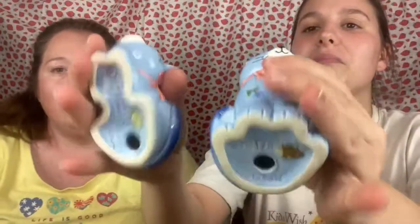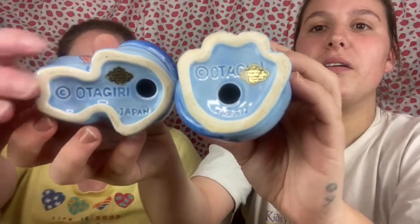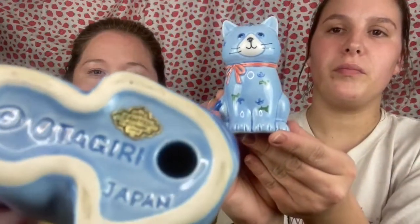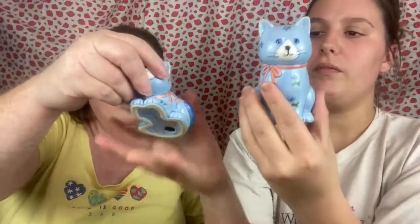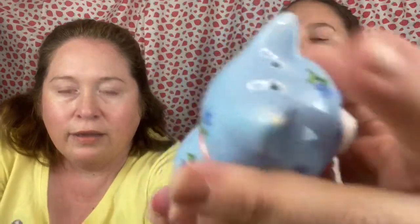Next we have a pair of Otagiri blue kitties with blue flowers salt and pepper shakers. On the bottom the gold sticker says 'Handcrafted Otagiri Japan.' No chips or cracks, although they are missing their stoppers. Wait — there is actually a tiny chip on one of the cat's ears.